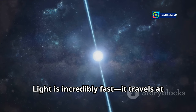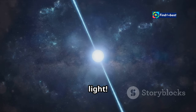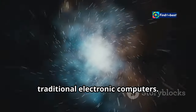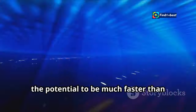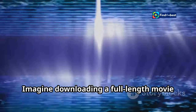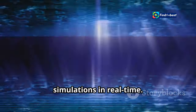Light is incredibly fast — it travels at the speed of light. This means that data can be processed at unprecedented speeds, far surpassing the capabilities of traditional electronic computers. Photonic computers have the potential to be much faster than traditional computers. Imagine downloading a full-length movie in the blink of an eye, or running complex simulations in real time.